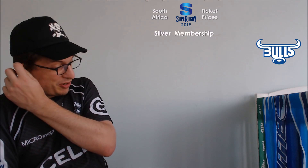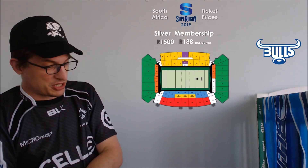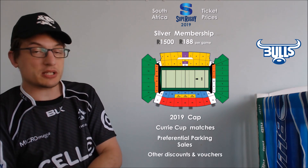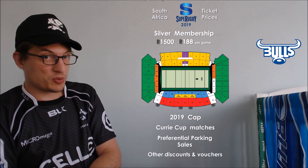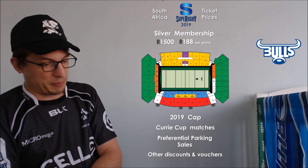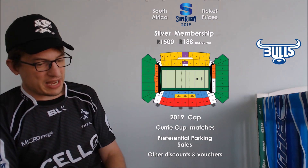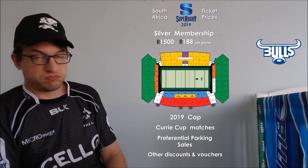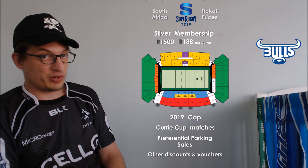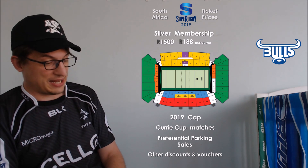The Bulls' cheap option is actually called silver. You don't get any of the test match stuff, but you get a cap, the Curry Cup games, preferred parking, and all that other jazz. For the most part it's the same, just without that top-level treatment you'd get if you went platinum — at 188 rand per game. It's good that they have a wide variety of options for the top dollar and more reasonable level.